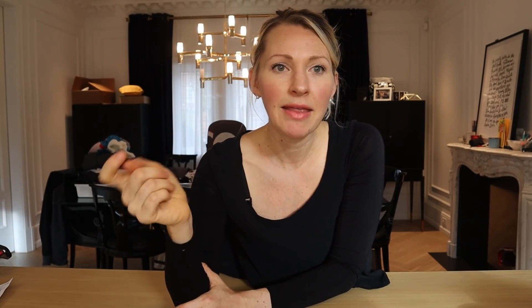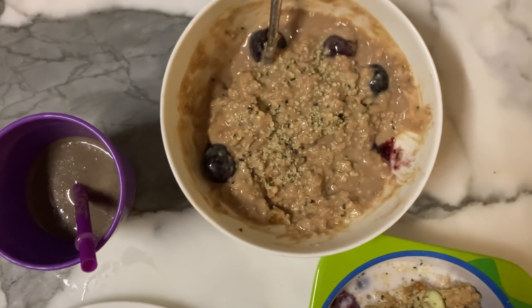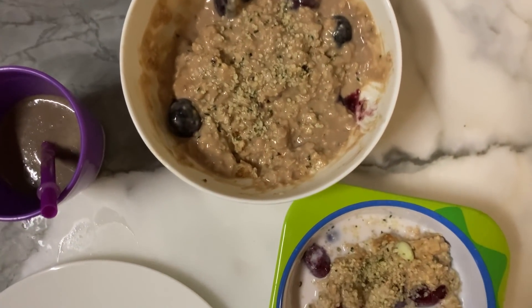He also had some leftover smoothie that had frozen kale, frozen cherries, banana, some breast milk, a little bit of yogurt, and maybe some hemp hearts. And then I had a slice of whole grain toast with some natural peanut butter and some homemade chia jam.